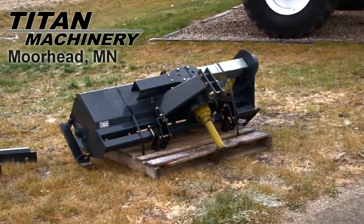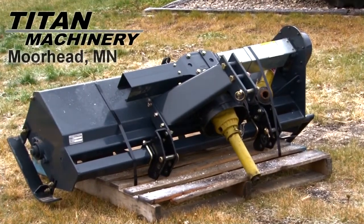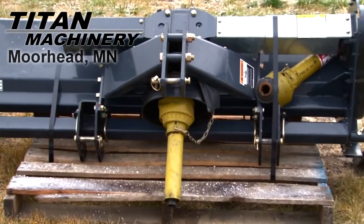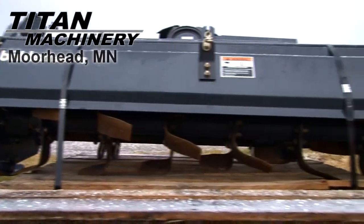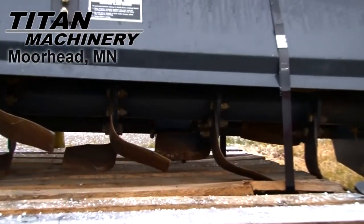Available now at Tite Machinery of Moorhead, we have a Buehler C4650 Rotary Tiller. It has 3-point mount and 540 PTO. Tilling width is 60 inches. It has L-type blade.